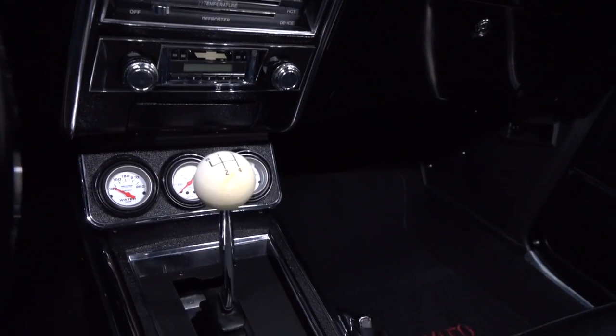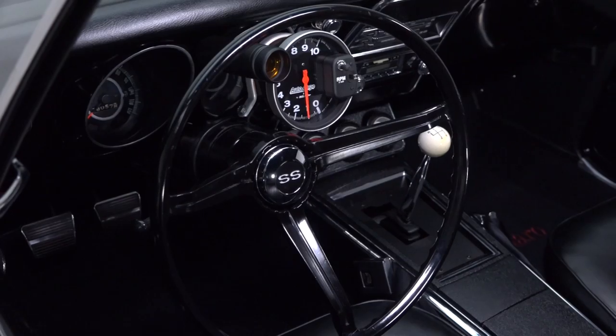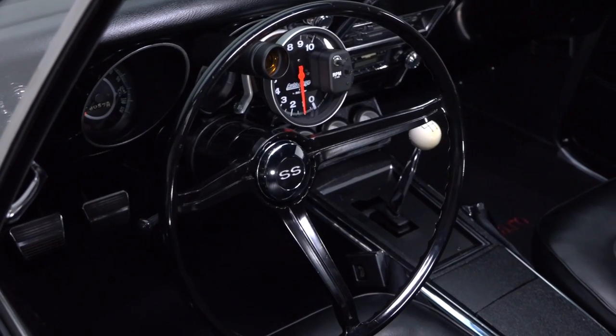A correct console frames a traditional Hurst shifter, and a familiar super-sport steering wheel spins monochromatic spokes around a big Auto Meter tachometer.